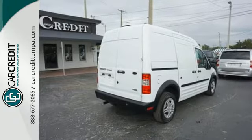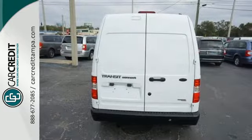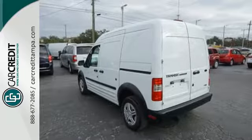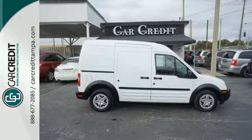The most stylish van in its class also comes with an AM FM stereo and air conditioning for your comfort. If you're looking for a work van with lots of room and incredible maneuverability, look no further than this sensational Transit Connect.